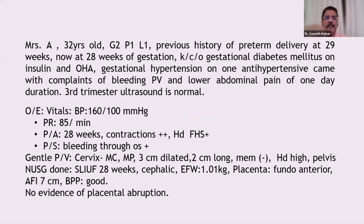The next scenario: a 32-year-old G2P1L1 with a previous preterm delivery, now at 28 weeks of gestation. She has gestational diabetes mellitus on insulin and OHA, gestational hypertension, and PIH, presenting with complaints of bleeding PV and lower abdominal pain. BP is high, preeclampsia is present, with contractions and bleeding. Cervix is 3 cm dilated, 2 cm long, head high. Ultrasound shows 28 weeks, cephalic presentation, 1 kg, placenta fundal anterior, AFI 7, BPP good, no evidence of abruption.